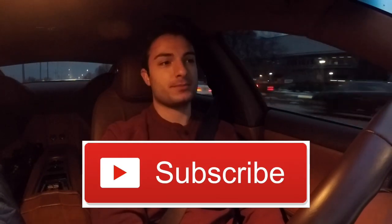Alright guys, I appreciate you watching the video. If you like what you learned or saw, give this video a thumbs up and don't forget to subscribe. Thanks!